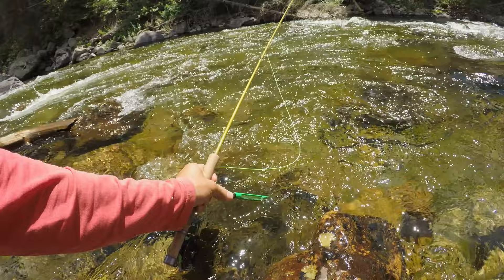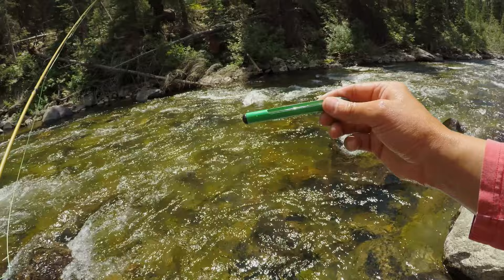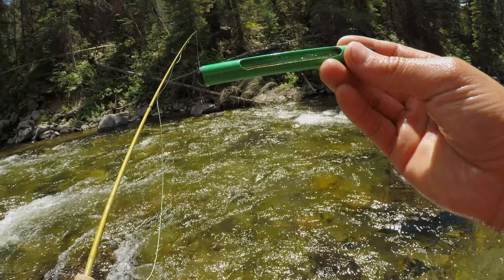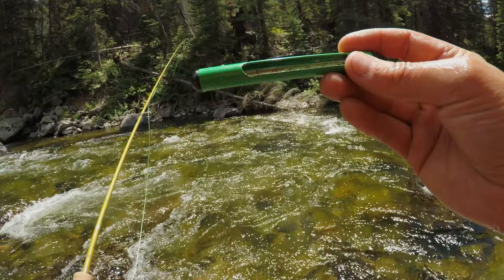Thermometer says right about 60. Didn't leave it in there super long — I probably could have left it in there a little longer, it might have gone down a little more — but right about 60 today, so we're gonna go ahead and see what we can do. It's the afternoon and looks like some clouds are coming. We may have to dodge some storms or let them pass, but I'm looking forward to a good day.